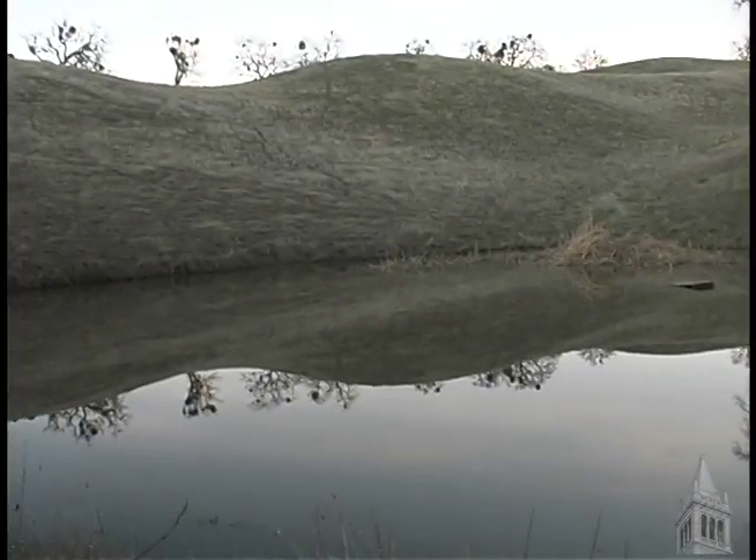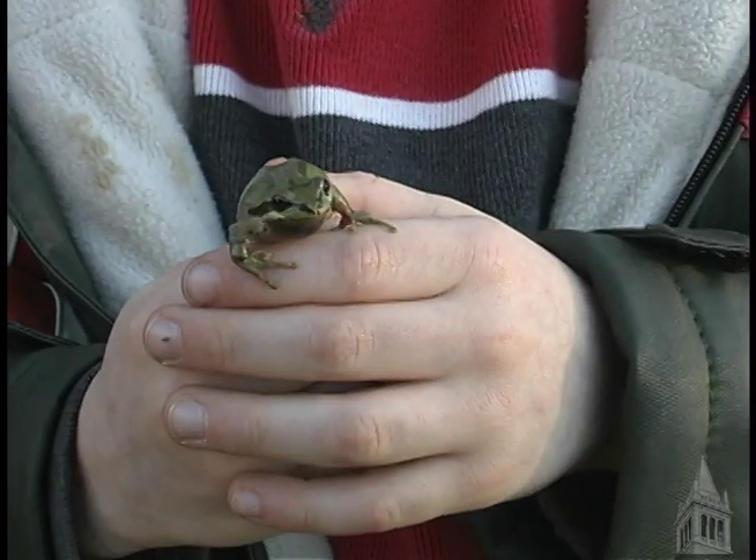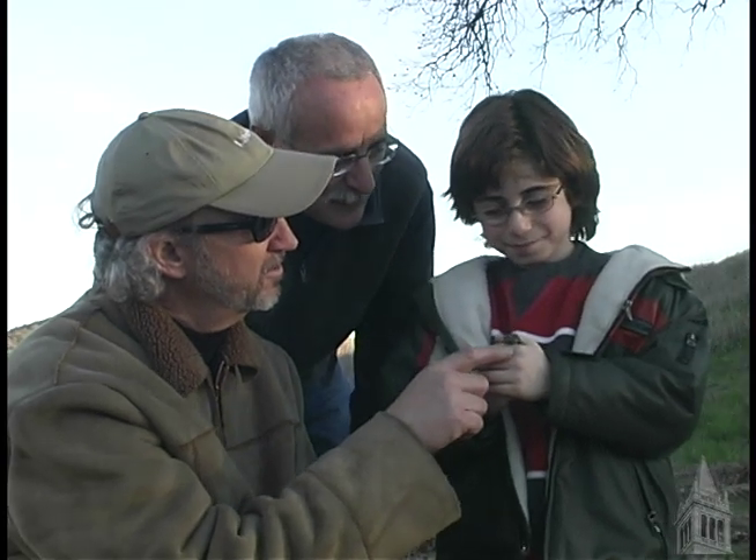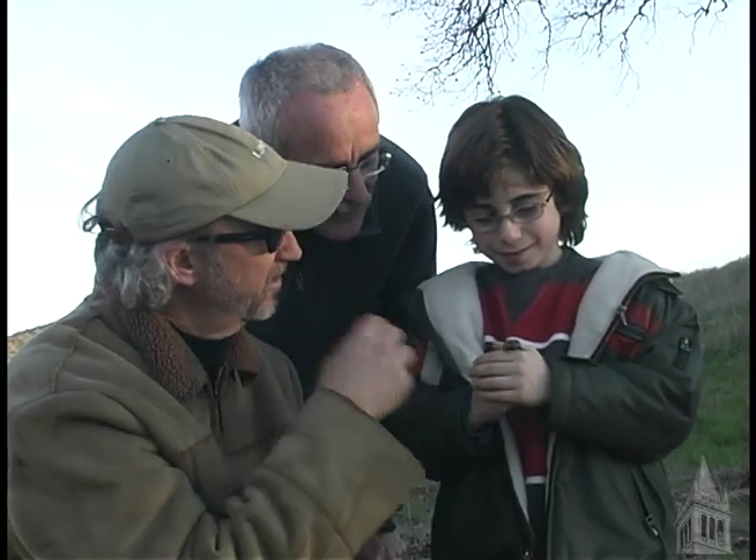What you hear behind you is the Pacific tree frog, and right now at this time of year it's breeding season. What you hear is all the males calling to females — that's the part that expands and makes the noise.